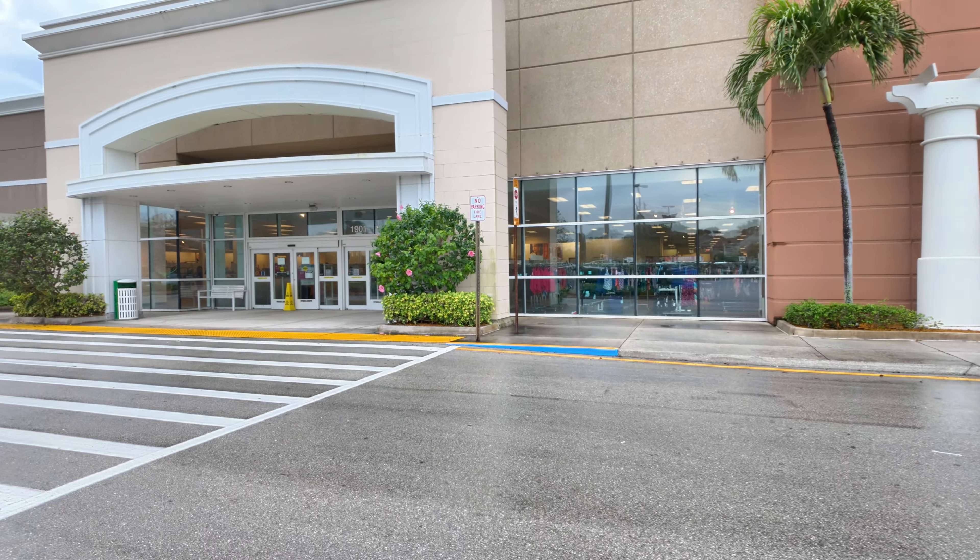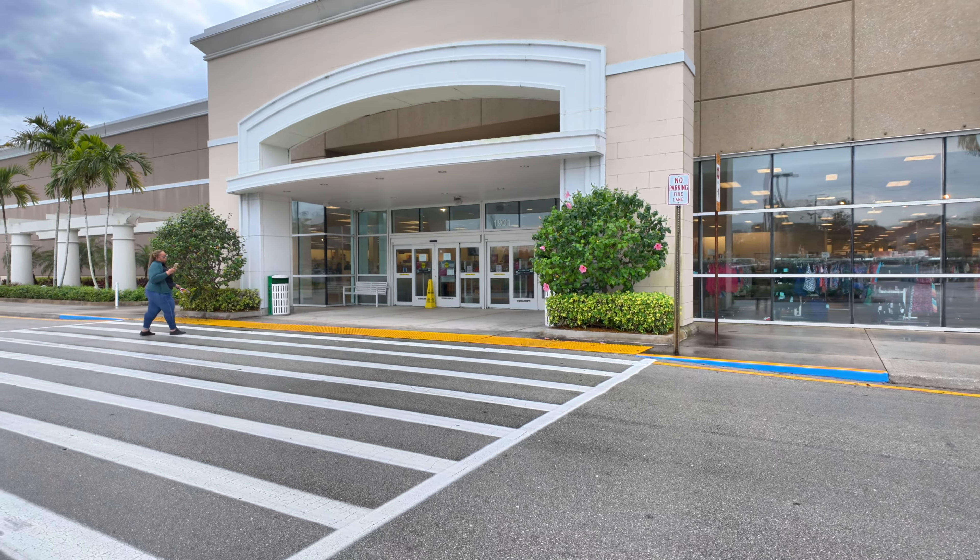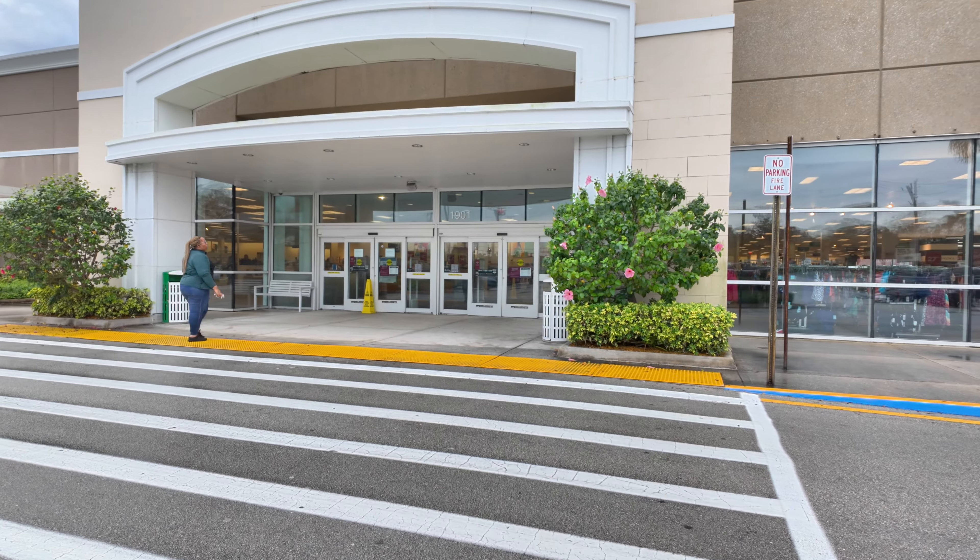Hello guys, we are at Kohl's today. We're going to visit this Kohl's location here in Boynton Beach Boulevard. Let's go see what we can find in this Kohl's location. Are you guys ready? Today we are at this Kohl's location here in Boynton Beach and I wanted to browse a little bit with you guys and see what new things we could find in this Kohl's location.